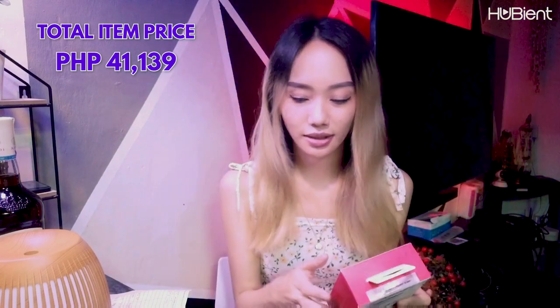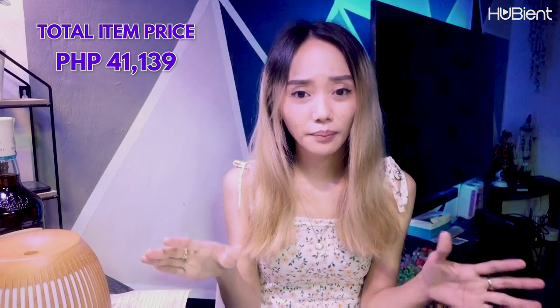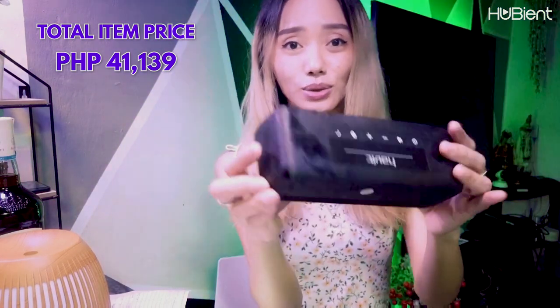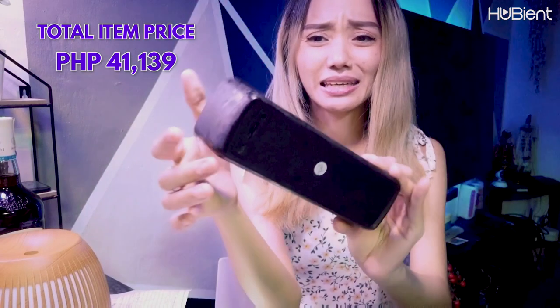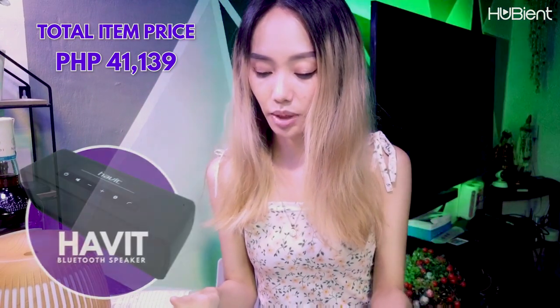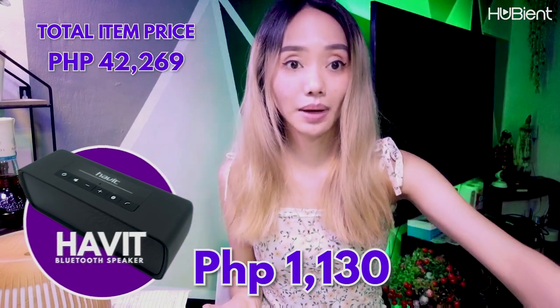It's already more than 25,000 guys! Even though most of these items I don't need, I'm just shocked. Last but not least — the one that my husband already opened. This is the Habit M8 portable wireless speaker, in black. It costs 1,130 pesos. So that's pretty much it guys — it's already 32,000 just for these two. Maybe I'm just paying for the brand, so maybe it's expensive because of the brand. But I'm just shocked — I'm in shock.